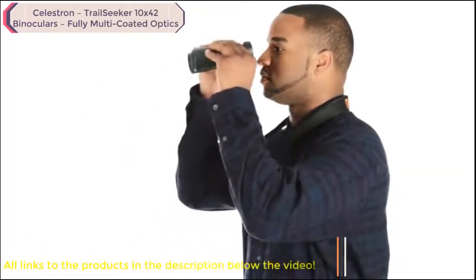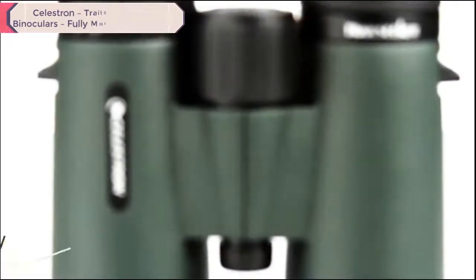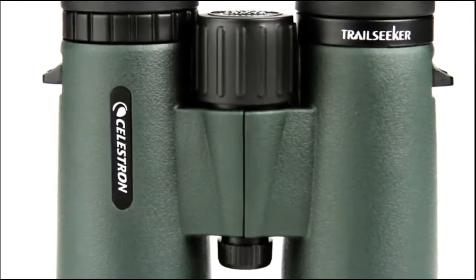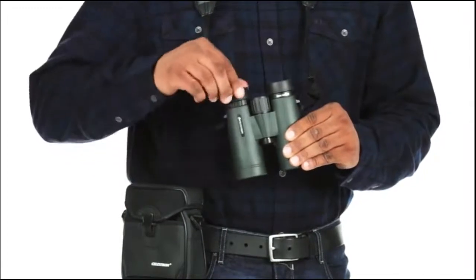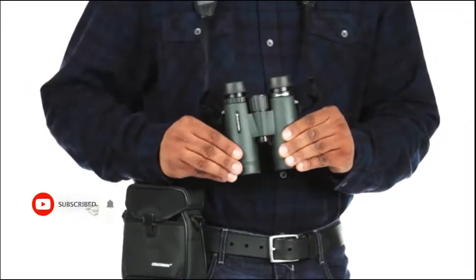This makes Trail Seeker a great choice for the dim hours of dawn and dusk. If you want to view subjects in close proximity, rely on Trail Seeker's close focus of as little as six and a half feet. You'll also enjoy comfortable viewing with or without eyeglasses, thanks to the ample eye relief and twist-up eye cups.